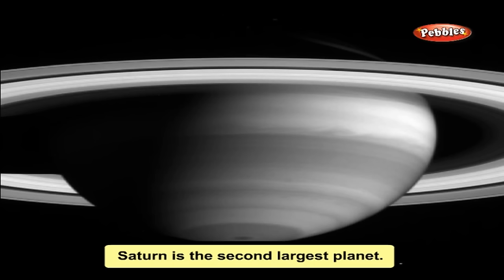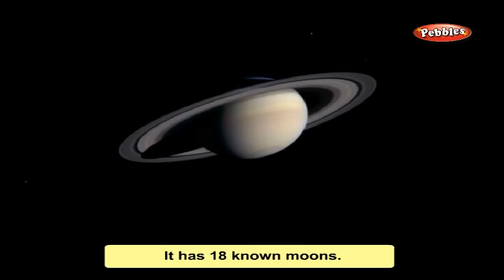Saturn is the second largest planet. It looks like a big ball surrounded by rings. It has 18 known moons.